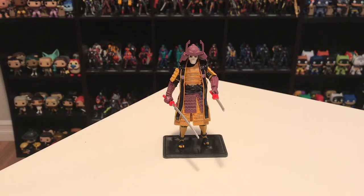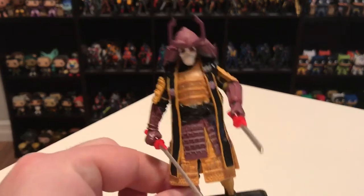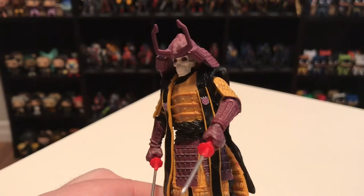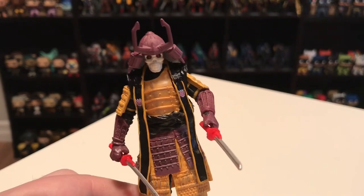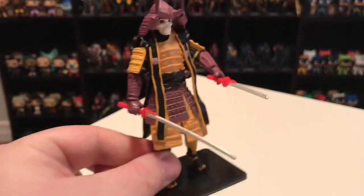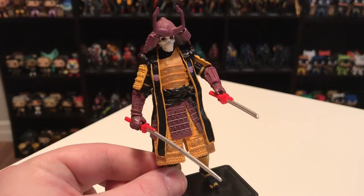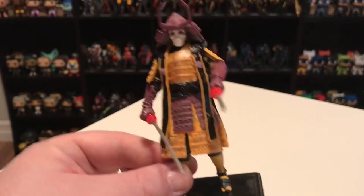In my number 4 spot, I've got Bludgeon — a crossover figure, both a G.I. Joe and a Transformer. Bludgeon was originally a Transformers character — a samurai skeleton. In the vintage toy line he was a pretender: a little robot that turned into a tank, with a big plastic chubby samurai skeleton shell that snapped over top. In the comic books he's portrayed not as a little tank robot inside a shell, but as a robotic samurai skeleton.